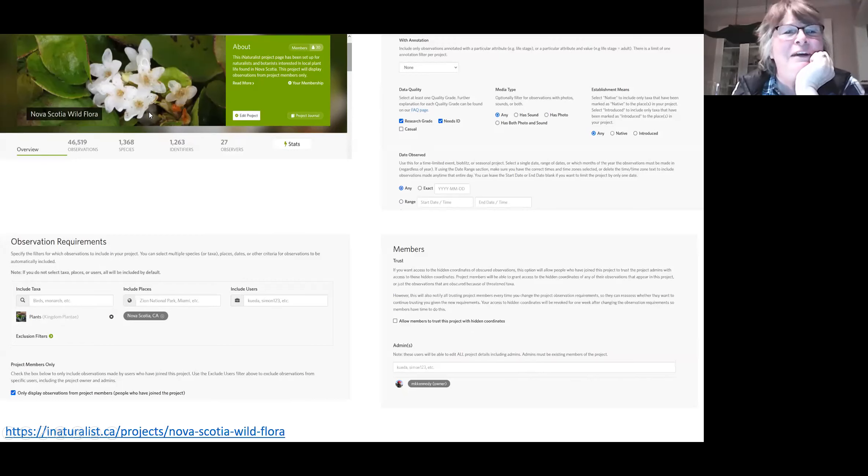I decided it would be great to have a project for the Wild Flora Society, but I didn't feel I had the rights to create one with the word 'society' in it, so several years ago I created one called Nova Scotia Wild Flora. I set it to plants that were wild within Nova Scotia — I chose the area, didn't include or exclude anybody, and said I want research grade or needs-ID observations. I did not want casual observations — that would mean cultivated plants or observations without photos — and I didn't care about date. I set myself up as administrator.